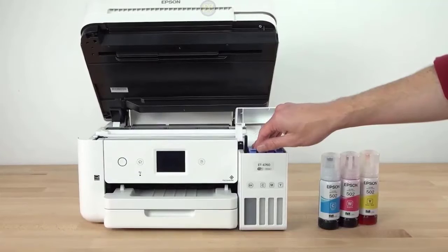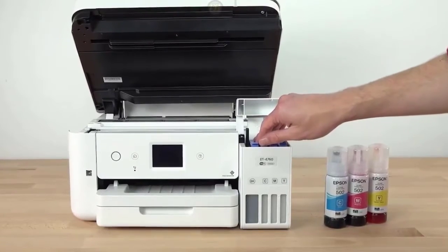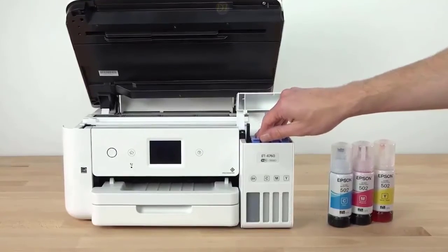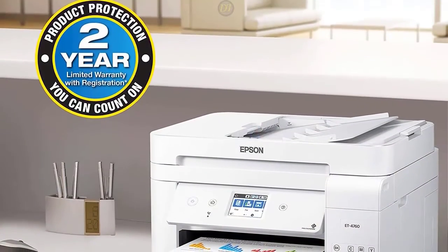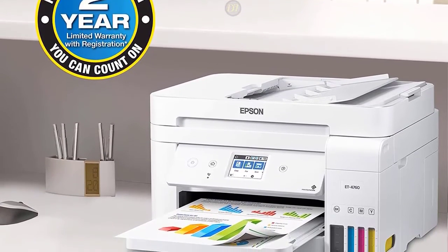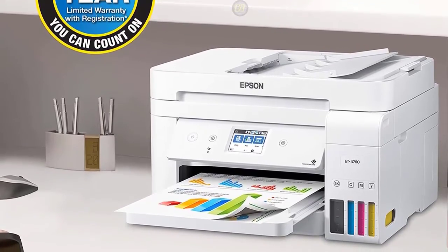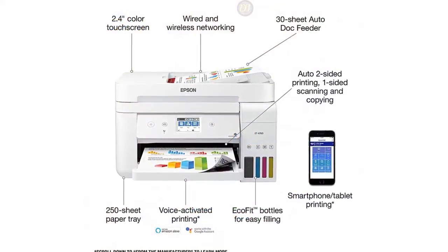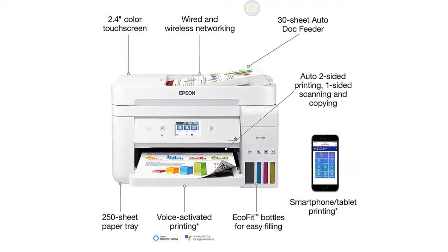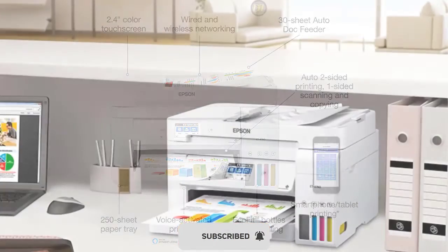The EcoTank ET-4760 looks and functions like a regular printer, except on the side you'll see windows with the ink tanks so you can see how much ink you have. You won't see that dreaded low ink warning splashed across your screen — at least not for two years. The print quality is great, and even though it's not meant to be a photo printer, the color photos are surprisingly good. Printing speeds are average, and the duplexing feature that automatically prints on both sides is a great bonus.